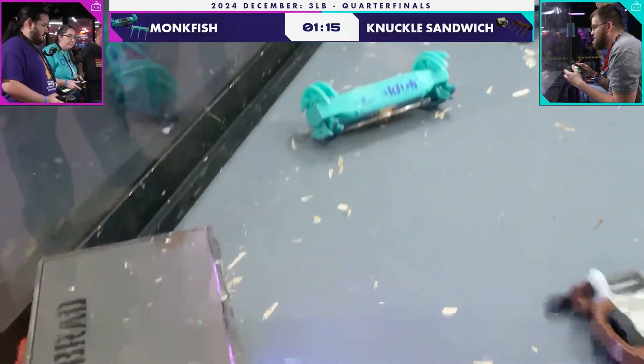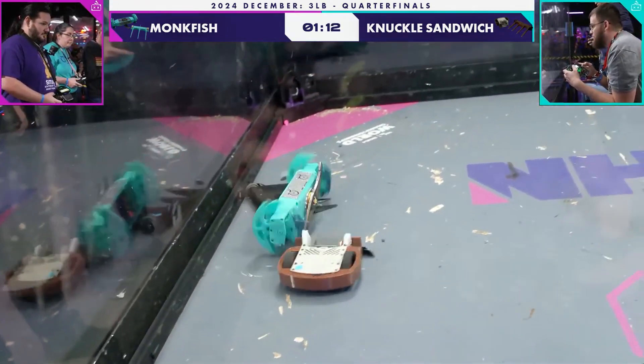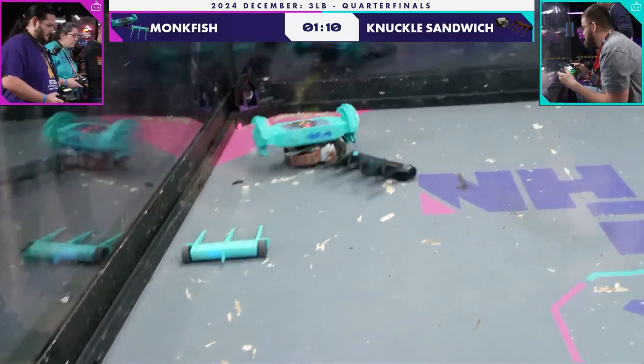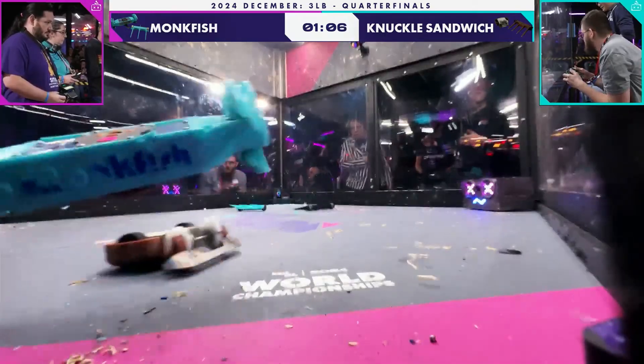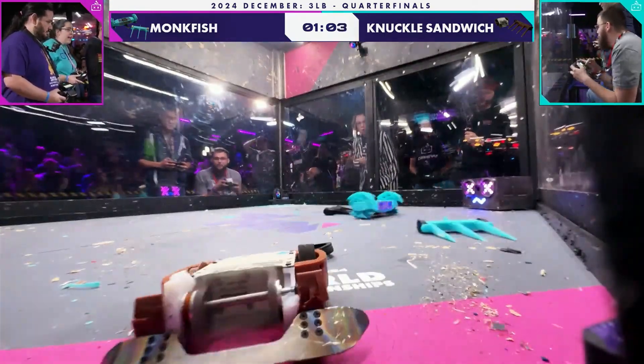Remember, these are both relatively new robots in the world of combat robotics. It's going to sound like a lot — they have 29 fights between them — but it's not the long heritage that we often see.